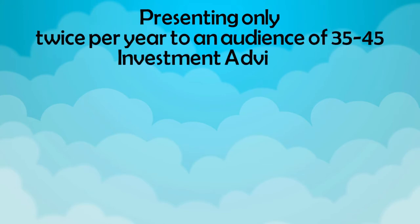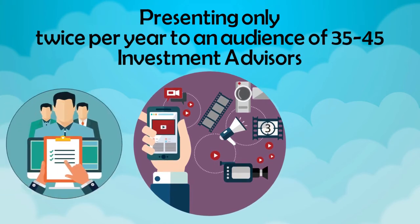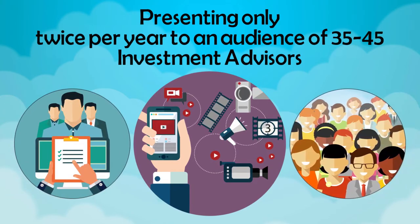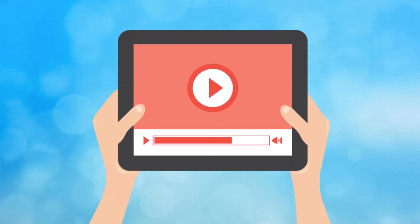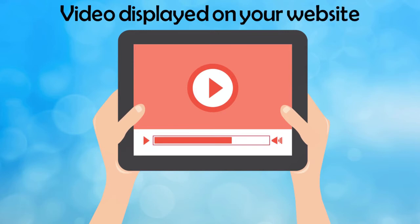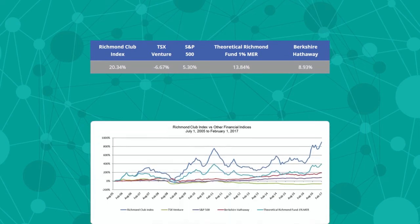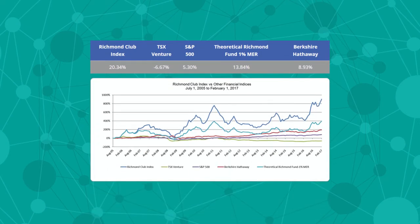Present to an audience of 35 to 45 investment advisors, and have the video viewed by an additional 200 to 500 more investors when distributed to all 653 Richmond Club members, and displayed on your website and the Richmond Club website. The Richmond Club index has achieved 20.34% annualized growth since inception on July 1st, 2005.